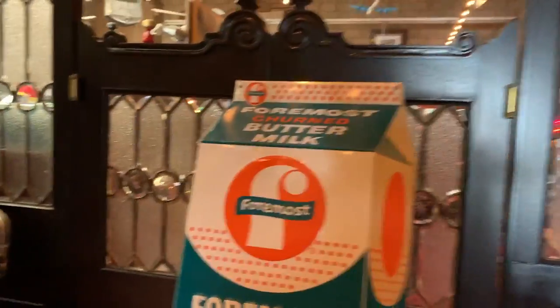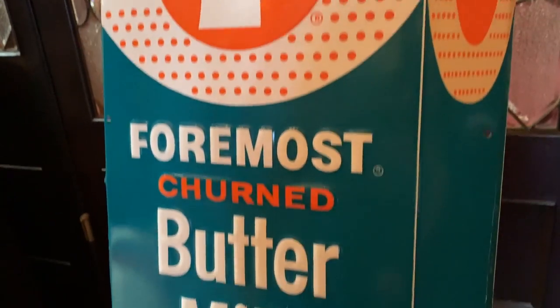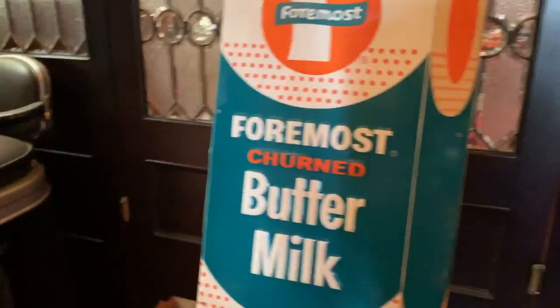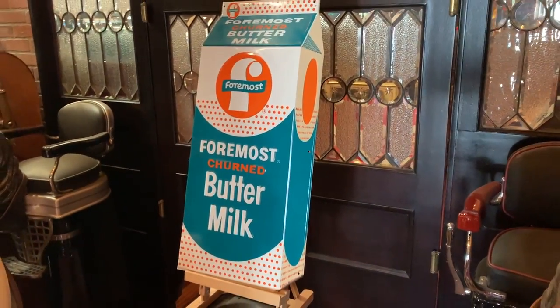Anyways, really a great design. Looks like a three-dimensional milk container — buttermilk, if you will. So if you are into buttermilk or just unusual signs, this is for you.